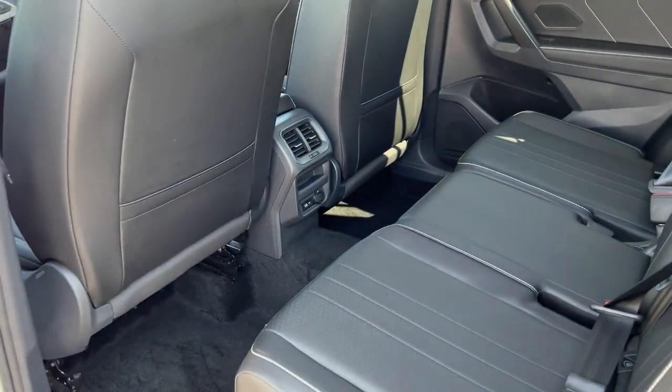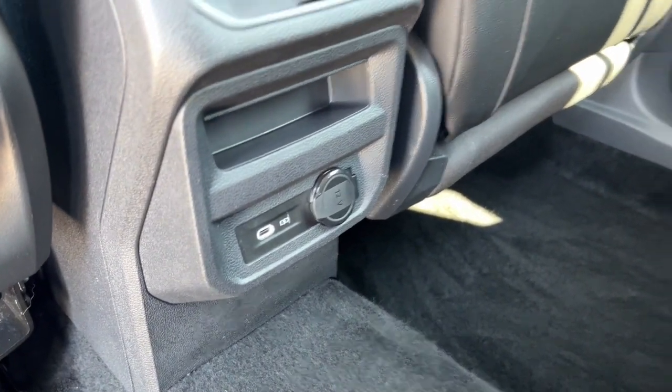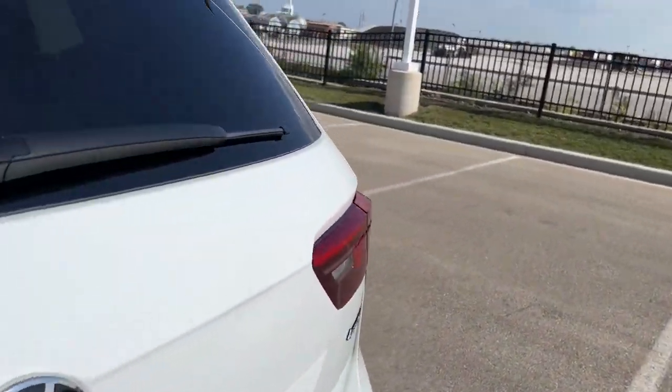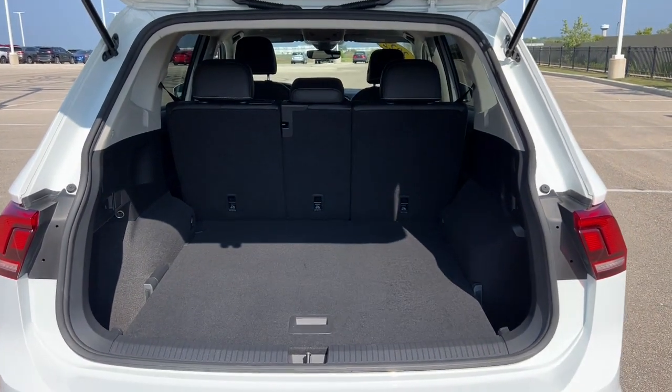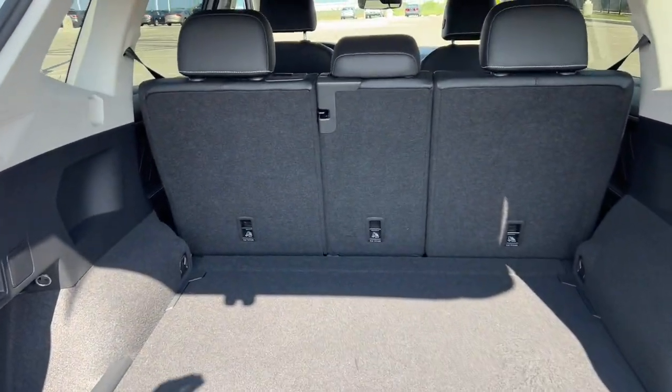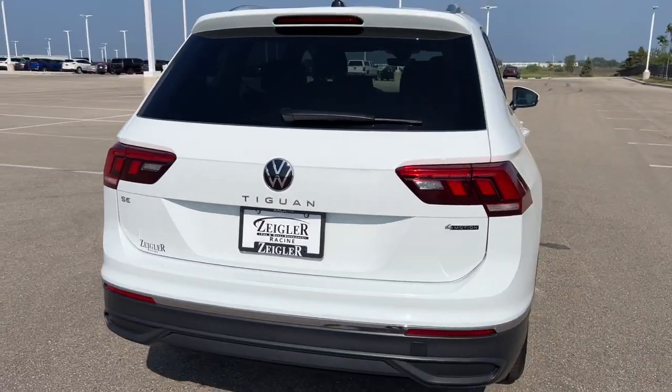Good amount of space back here for rear passengers, some extra storage options on the back of these seats, as well as charging options, and a rear windshield wiper. Tons of space in this trunk, and this is a 4Motion vehicle. Great car, guys — if you like what you see here, come on down.